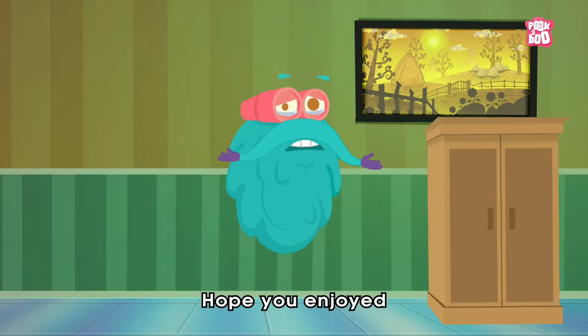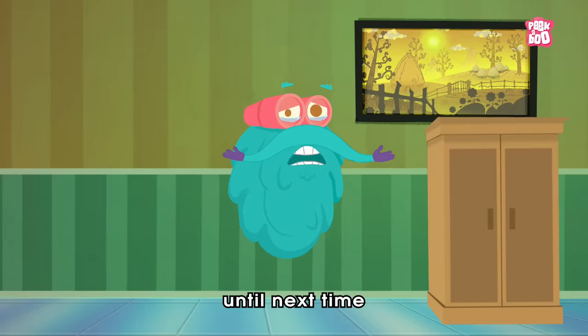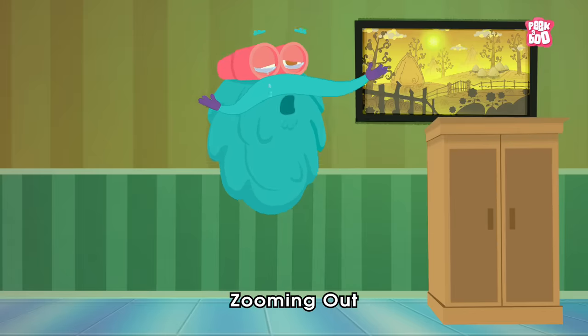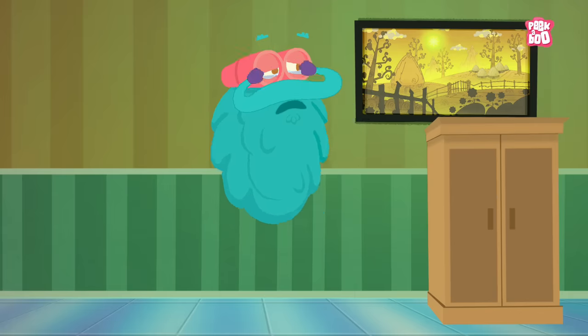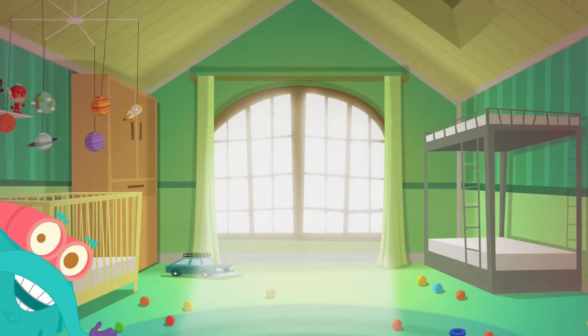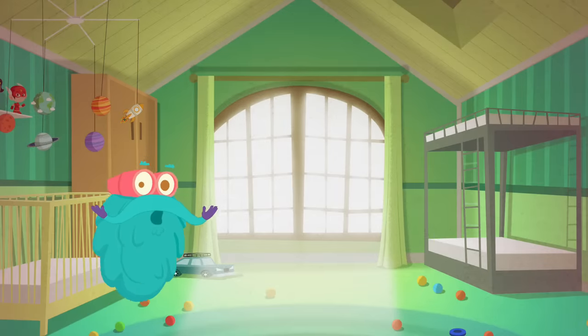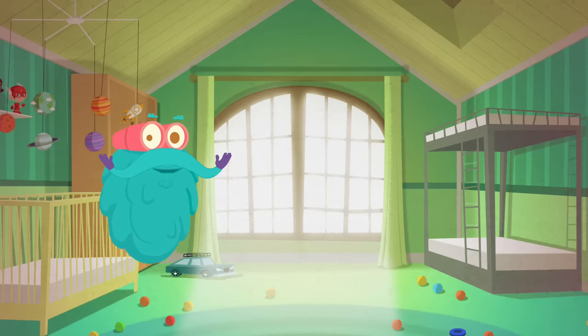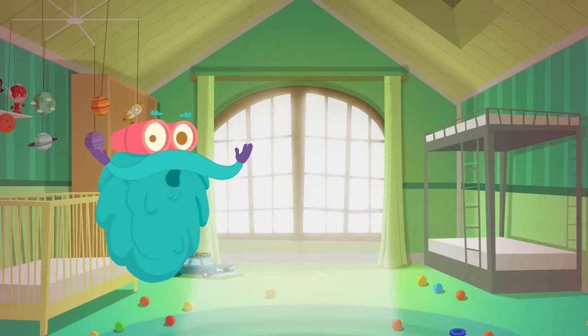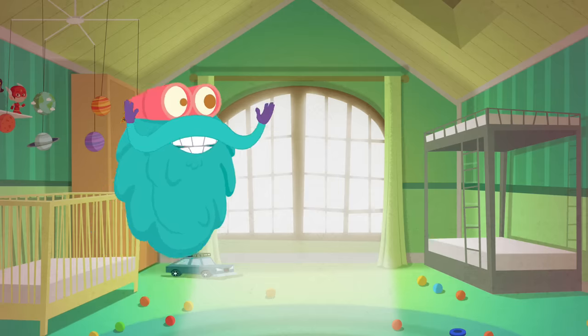Hope you enjoyed today's episode, and until next time, it's me, Dr. Bidocs, zooming out! Hey kids, you liked my videos, didn't you? Before you go, don't forget to click on the subscribe button and the bell so you won't miss out on my latest videos. See you! Bye-bye.